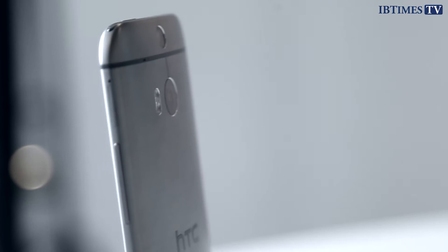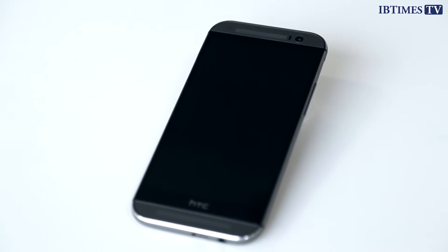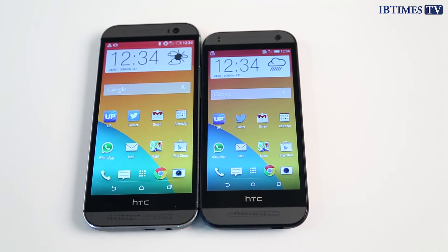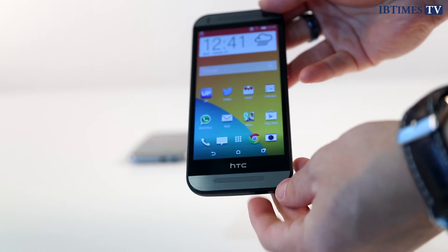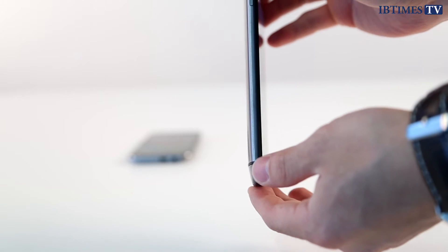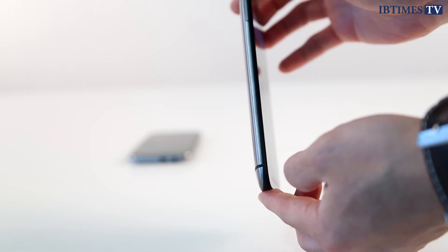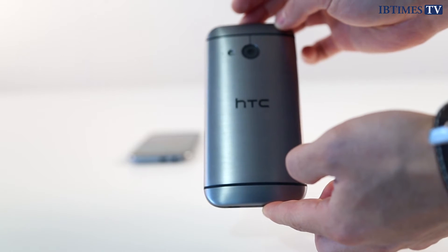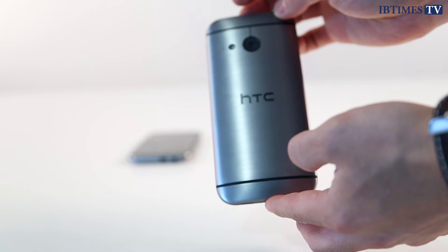Both of these phones are superbly designed and built. And while the One M8 has more premium materials, the Mini doesn't feel as if it is anything but a high-end phone. The big factor for me in choosing between these two comes down to the fact that I prefer a slightly smaller phone — if you could call a phone with a 4.5-inch screen small. But many people would want a larger screen to watch films and play games, meaning the One M8 is the likely choice for them.